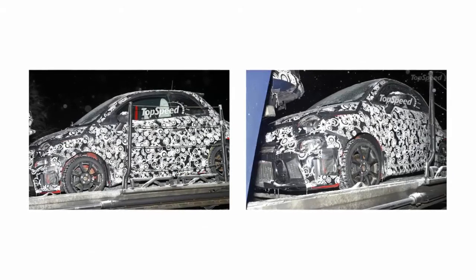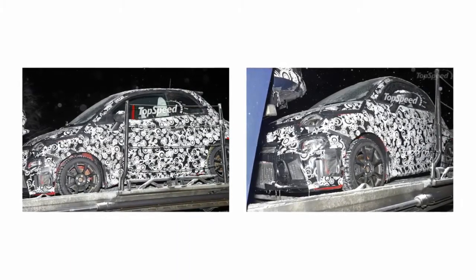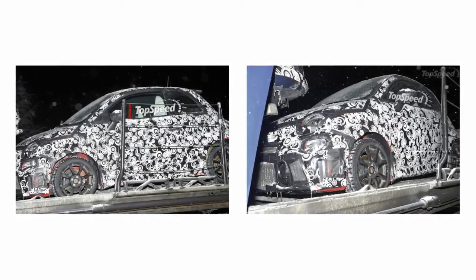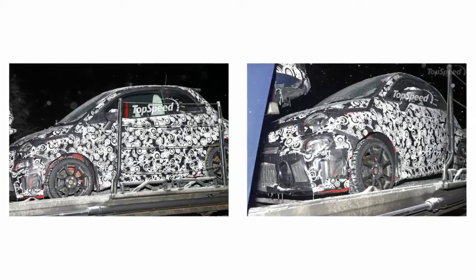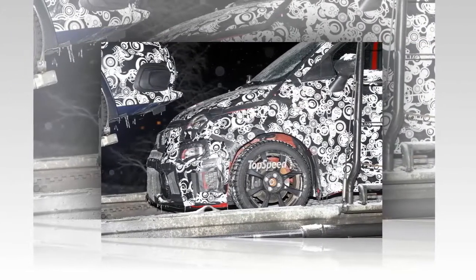Looking at the side of the car, Fiat either did a really good job at concealing some body styling, or the side skirts will be much less pronounced on the 500 Abarth after the refresh. As we see on the 2015 Abarth model, the door almost looks to fold in at the bottom, but that isn't evident here in the camo. It could be possible that the Abarth-style side skirts have been left off for road testing purposes.